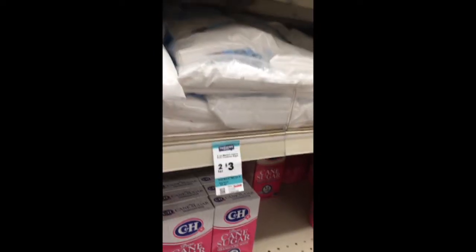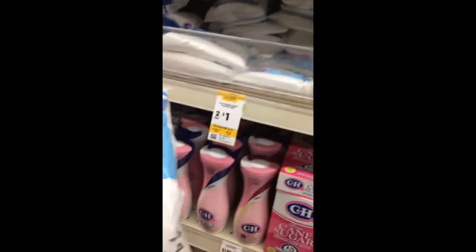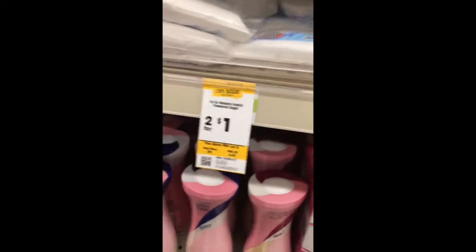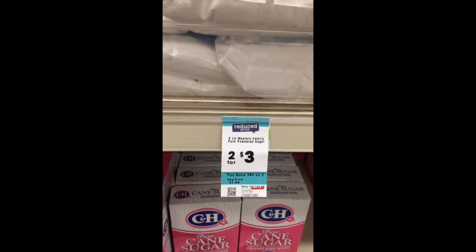I'm at Macy's right now getting powdered sugar so that I can make dessert for dinner tonight. Now watch. I can get one pound of powdered sugar for two dollars. Or I can get two pounds of powdered sugar for three dollars.